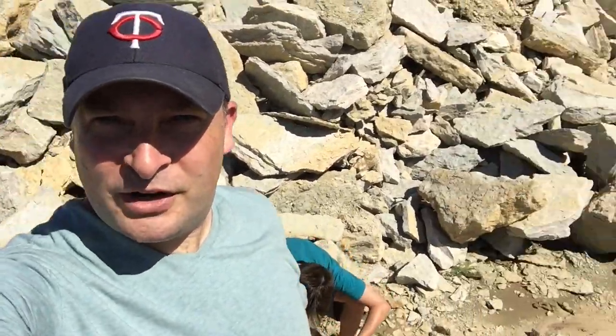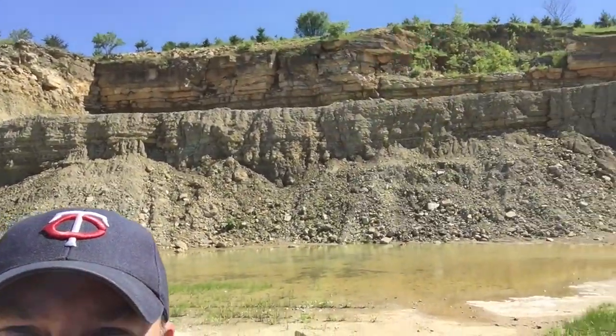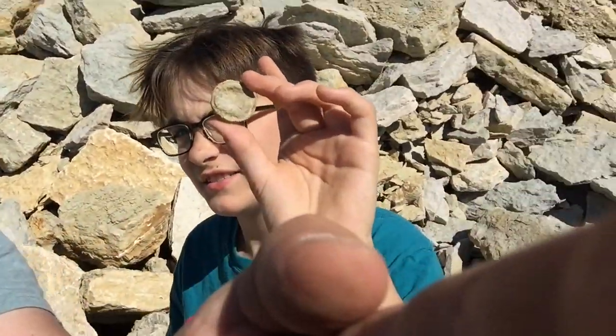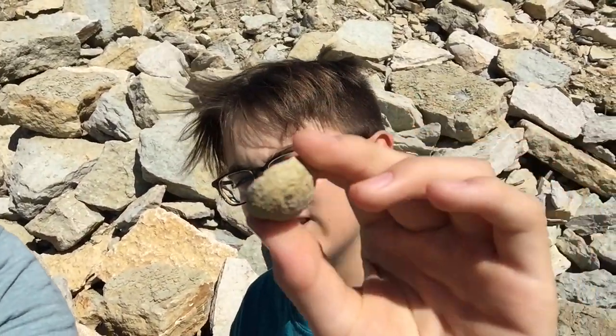We just pulled into this rock quarry here. You can see there are cliffs all around us, water, lots of rock. We're going to be chipping away for fossils here. This looks like a really good spot. We're going to explore this place for a while — probably have lunch here. I already found something, though I don't know what it is.